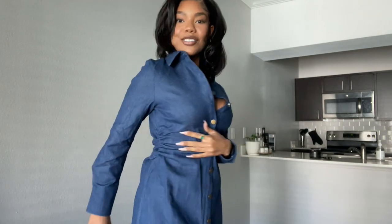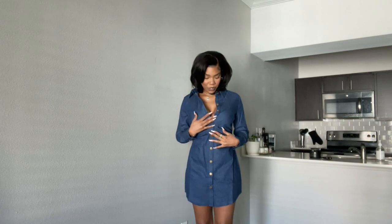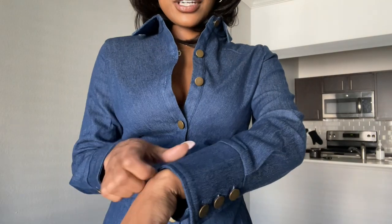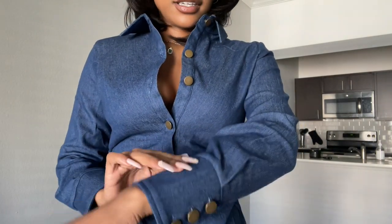I didn't even realize I had this scrunch detail when I picked it, but oh my god, this is so cute! I also got this dress from Vivian Rivas x Shein — miss Vivian, you're doing your thing! It's a denim dress with really cute vintage grommet buttons, a little cleavage, a really nice collar, and the denim material is really nice — it's a slightly stretchy denim.